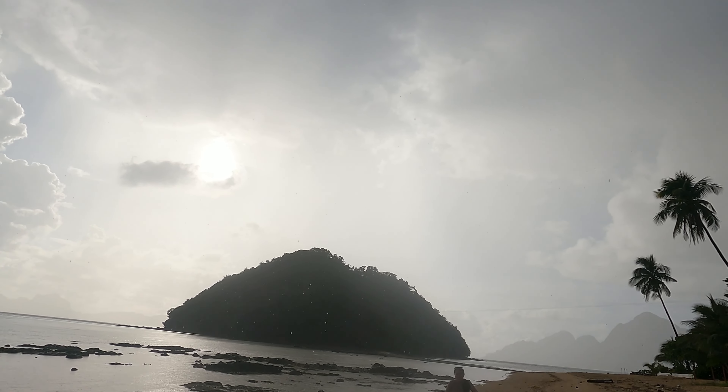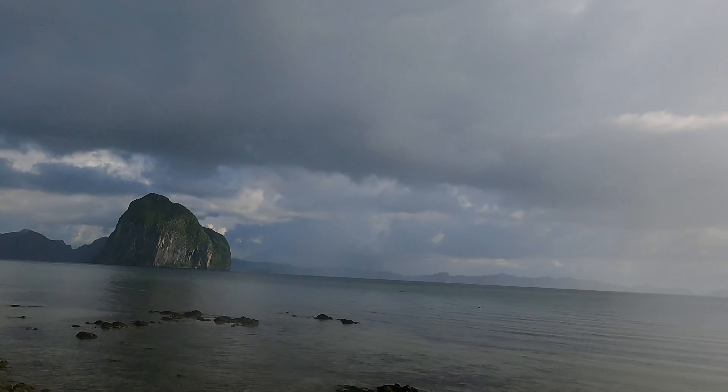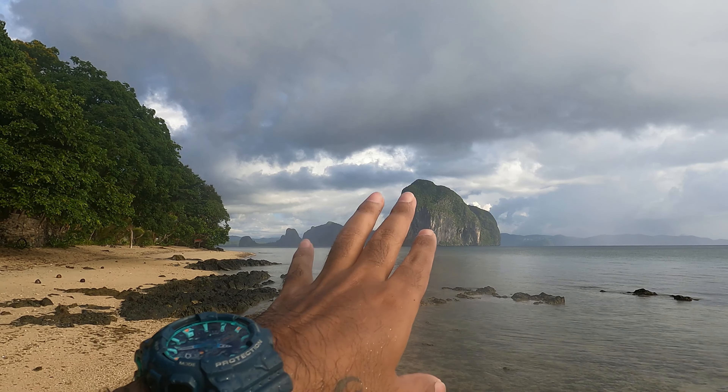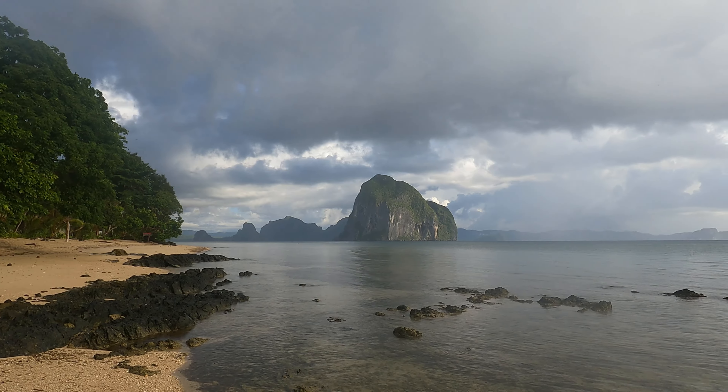We are just leaving Nacpan Beach now and heading to our next spot. We've just got to Las Cabanas Beach. Libby is trying to wring out her t-shirt because we've been absolutely soaked in rain — but that's not going to stop the party. Las Cabanas Beach is generally known for its amazing sunsets; people come here in droves to see the sunset. However, the weather isn't favourable right now. But look at the landscape — I've never seen a limestone cliff that close to the beach. It looks like something out of this world.